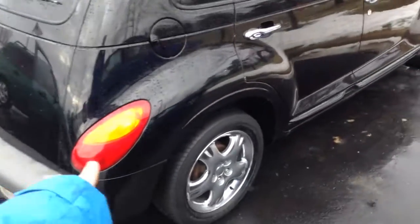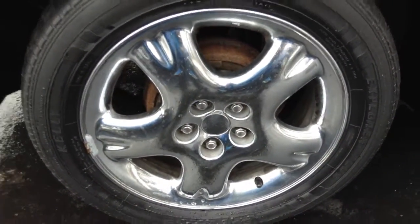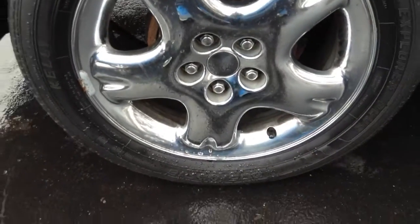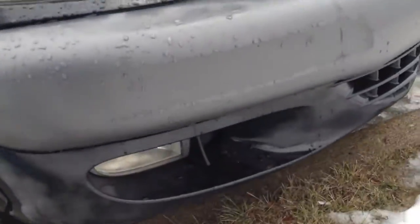It's in this very nice black color with these 16-inch chrome wheels. They are very nice, riding on Explorer off-brand tires. You have nice chrome door handles with your sunroof, hydrogen headlights with hydrogen fog lights.